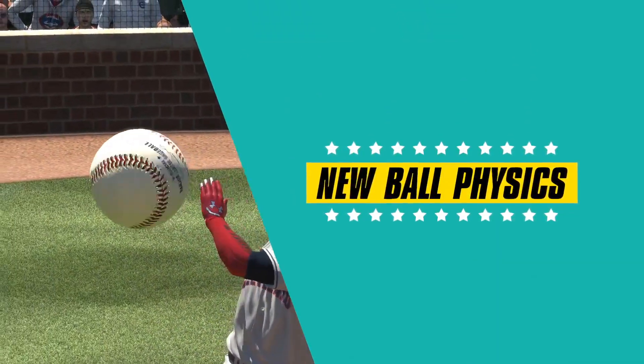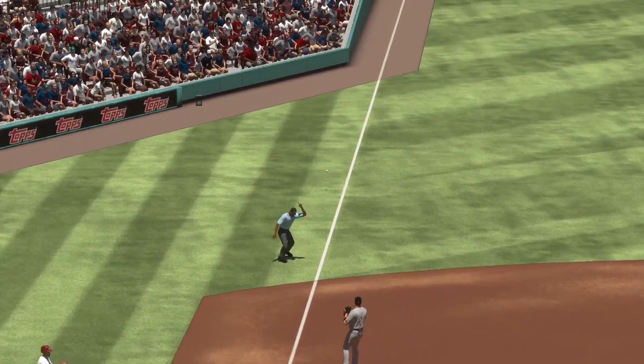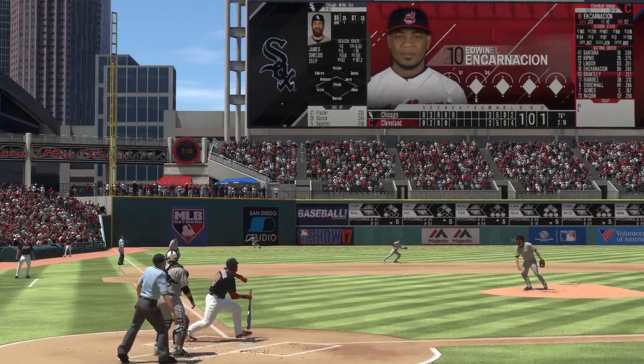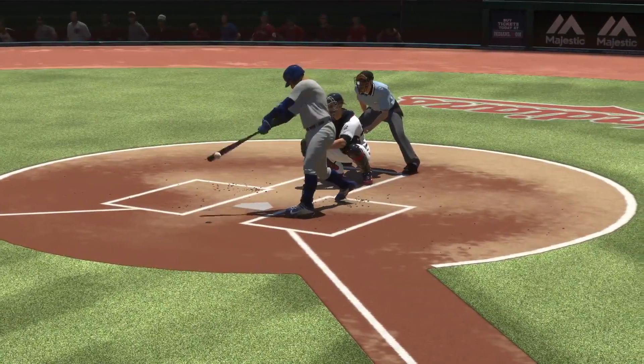This year we greatly increased the variety of hits possible in the show. There are curving and slicing grounders down the lines, bloops, Texas leaguers, and top spin line drives just to name a few, all generated by an accurate model of the ball spinning off of a bat.